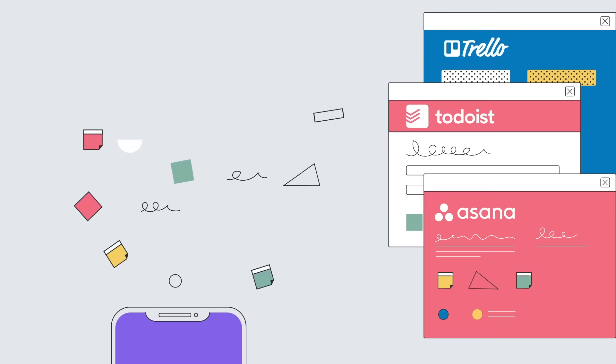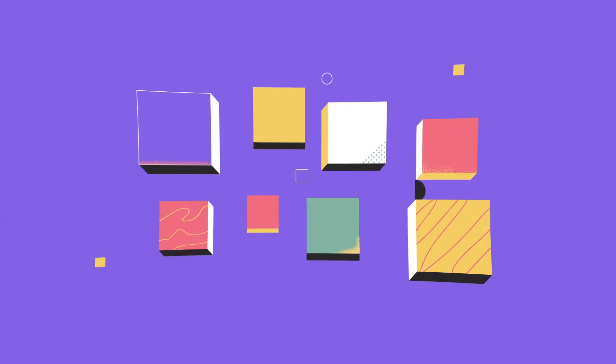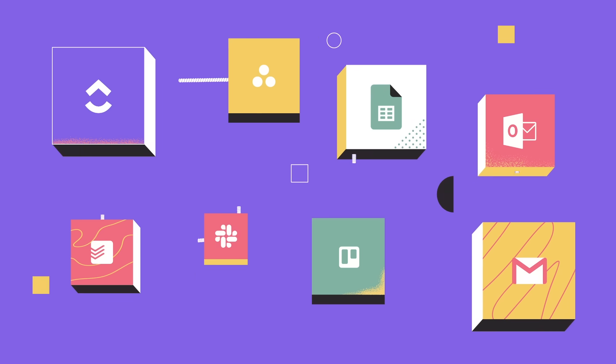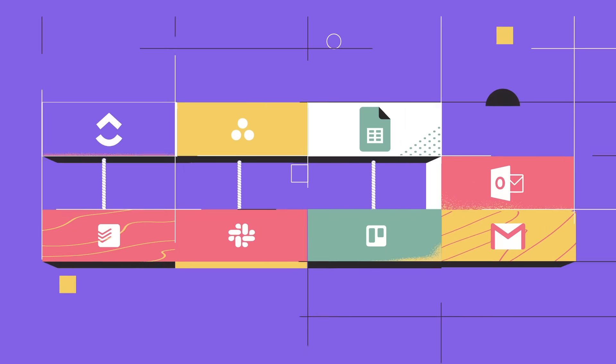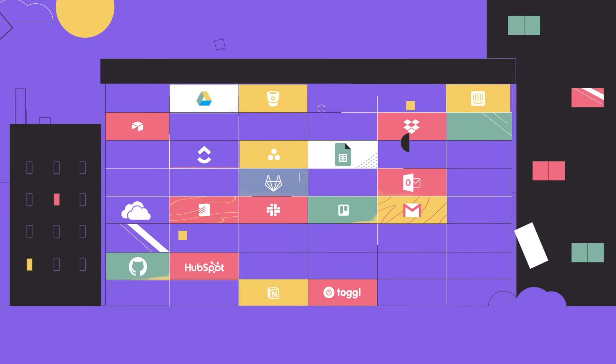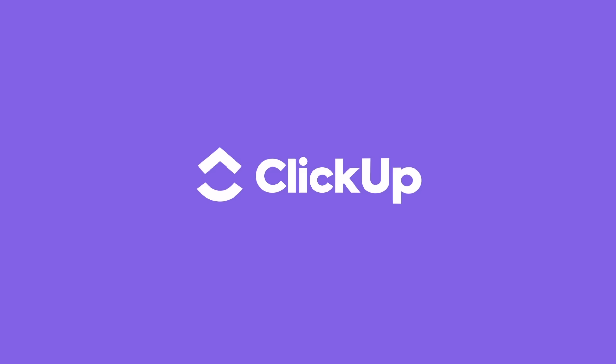When you're ready to take off, ClickUp automatically imports your stuff from any app you're already using. And in the unlikely event that you still need to use other apps, ClickUp integrates with literally thousands of them. ClickUp is now the fastest growing productivity app with over 50,000 teams getting more done every day.